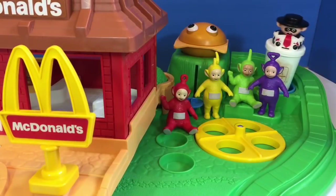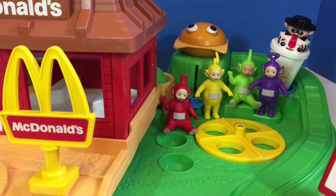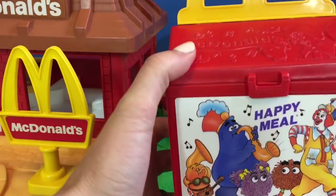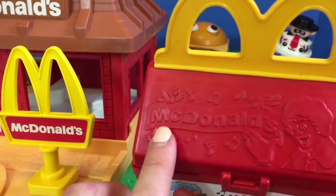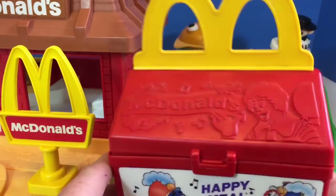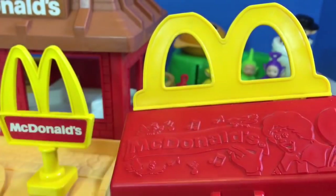Outside, the hamburger is in the Shaky Ride. The Teletubbies are very excited to open their Happy Meal. It's red, and on the top it says McDonald's — just like over here on the sign. And here's the golden arch in the shape of an M.